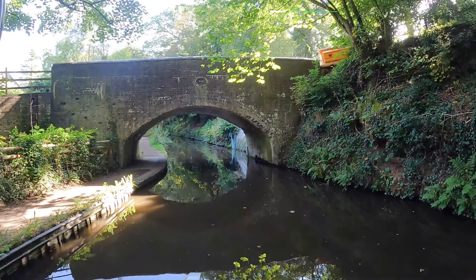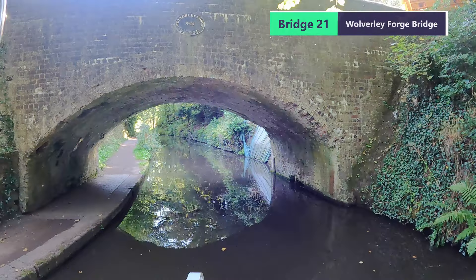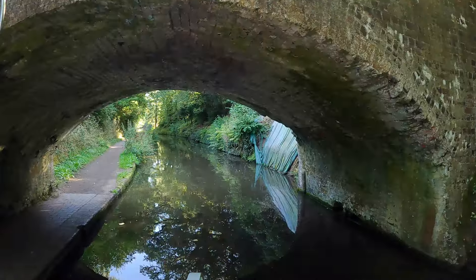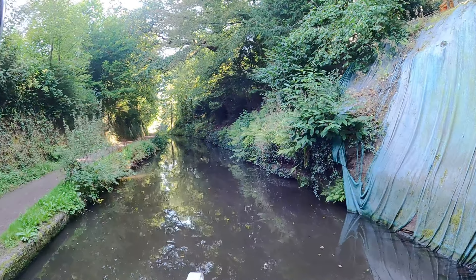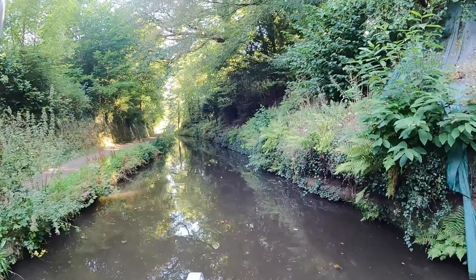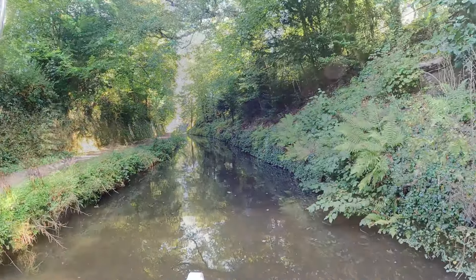The canal is what's known as a contour canal — it follows the same level of land throughout its course. In fact, there are only 43 locks in the whole length of the Staffordshire and Worcester Canal. The result is very tight blind bends, like this one coming up.